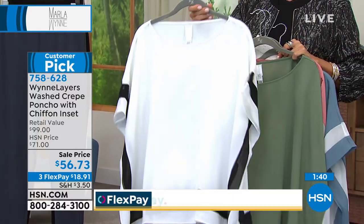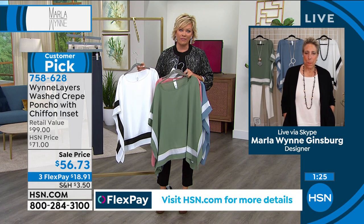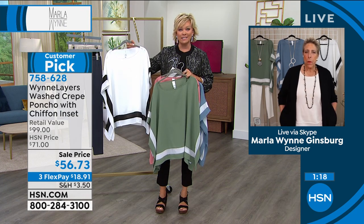My producer Allison actually has this color — she was just saying she was out with some friends and wore it and loved it. That's such a nice surprise. I love your line. I love you as a person and as a designer because I feel so elegant and sophisticated when I wear your fashions.